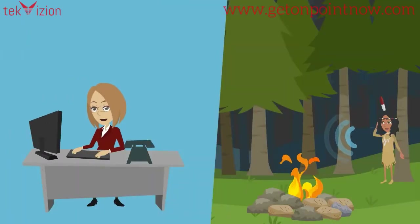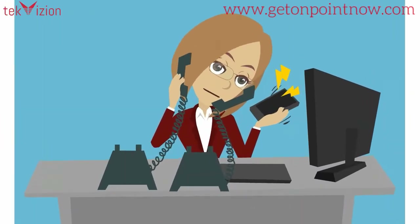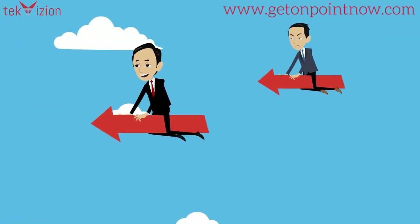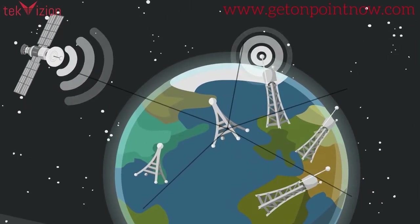Communication is the lifeblood of any organization. Reliable, real-time communications are critical to keep you in touch with your customers, make your employees more productive, and push your business ahead of the competition. Yet today's business communication networks have become more complex than ever before.